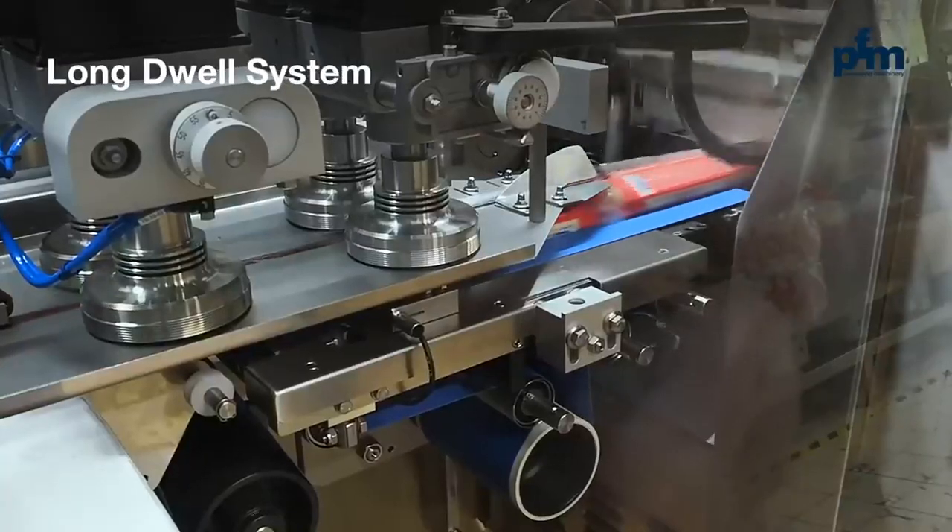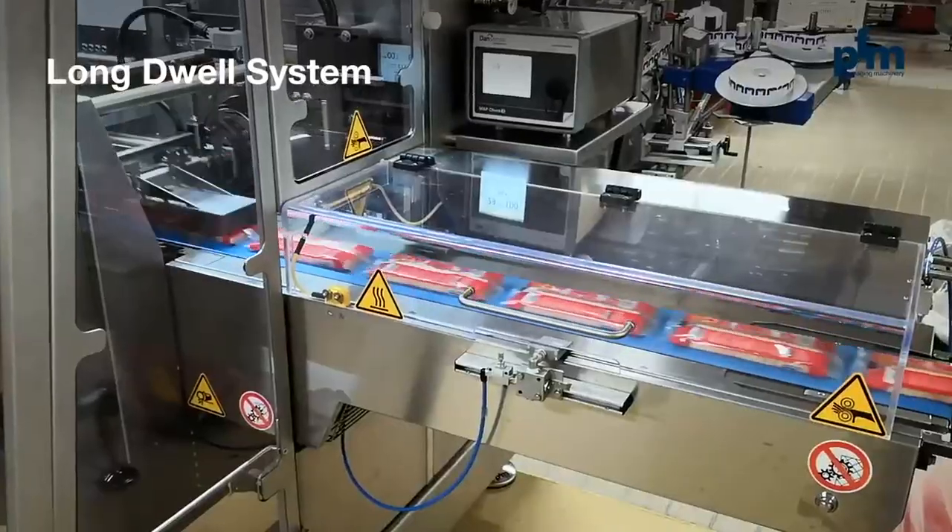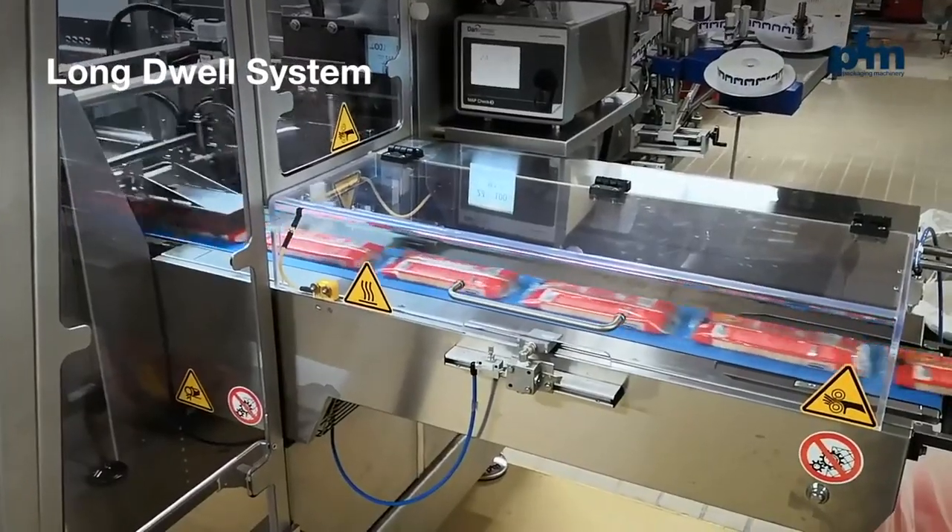The PFM patented long dwell cross-sealing system has a longer sealing time than traditional rotary systems and allows for higher speed sealing of challenging wrapping materials. The result is a mechanical speed of up to 200 pillow packs per minute and 150 packs in the three-side sealed format.